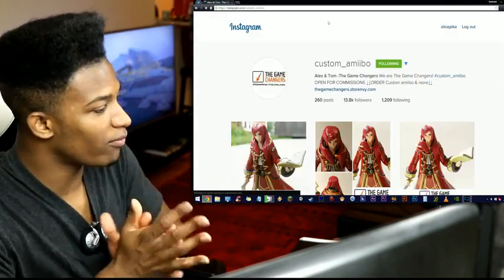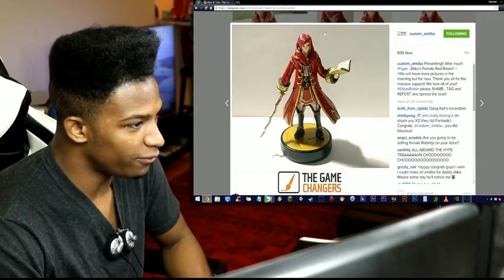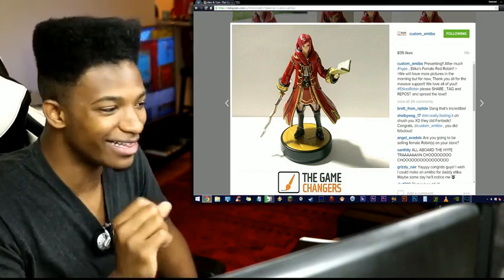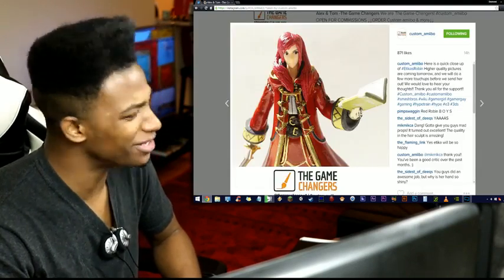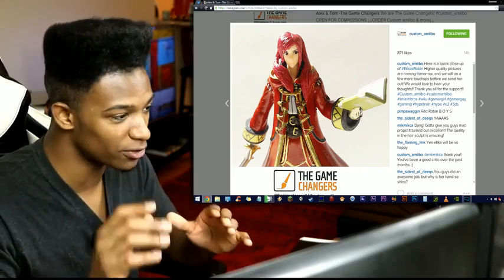So if we go to their Instagram right here — there we go, we can see more details. Here's a full-on body shot. The jacket has a glossy paint finish so it looks really clean. And then we have a closer angle, but the hand definitely doesn't look too normal. But it's all good — this is great for a first attempt.